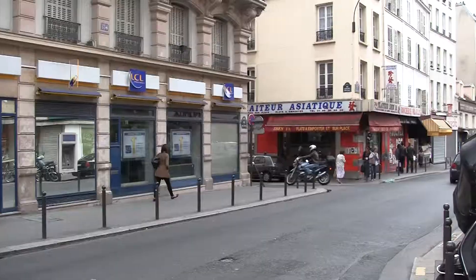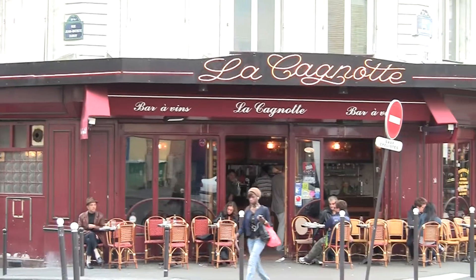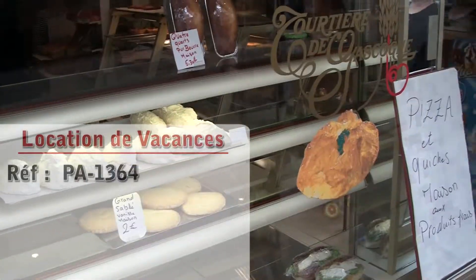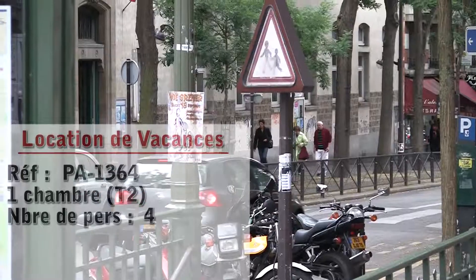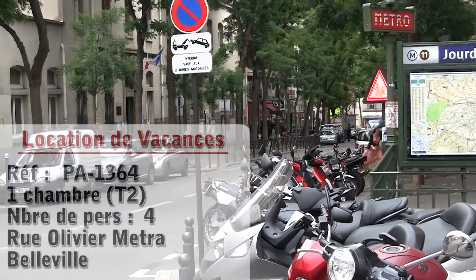Hello and welcome to another New York Habitat Vacation Rental Video Tour! Our tour today takes us to a one-bedroom duplex apartment in Belleville, a dynamic neighborhood in the 20th District of Paris. Let's go take a look!